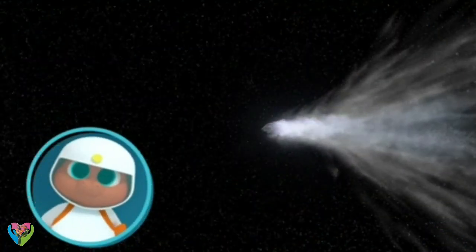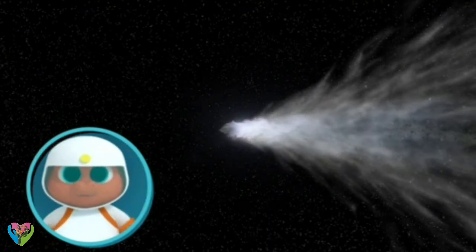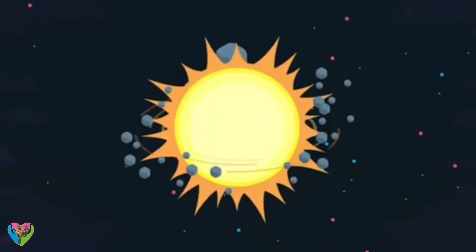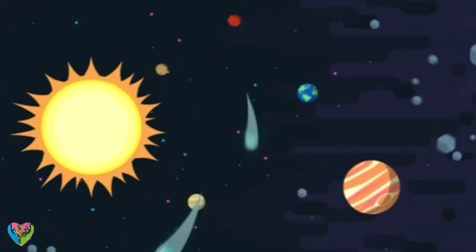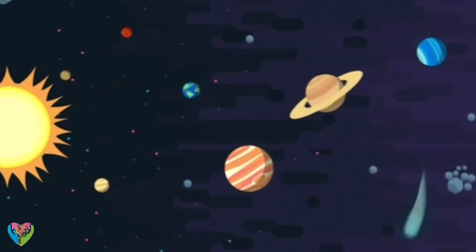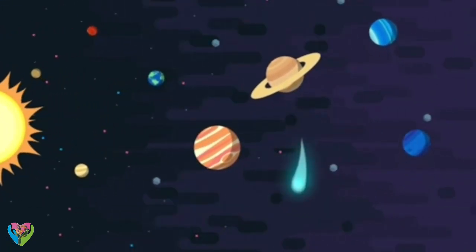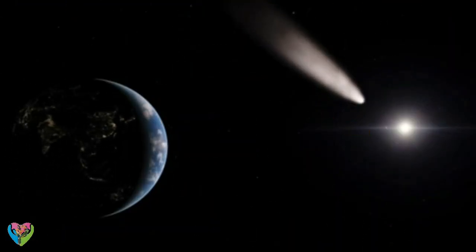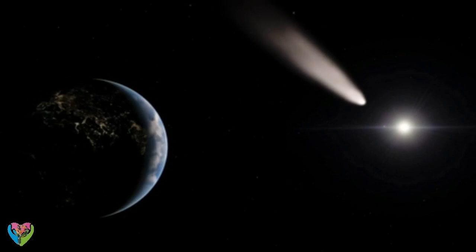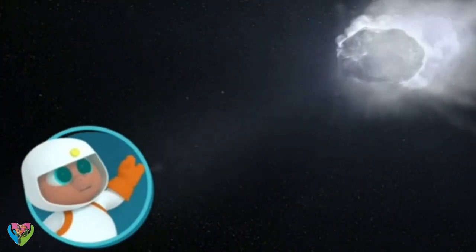Where do you think comets come from, Gorby? Outer space? Correct. After our solar system was formed, scientists think there were lots of leftover pieces. Some of those pieces are now comets. That's Halley's Comet. It flies past the Earth every 75 years. See you in 75 years!